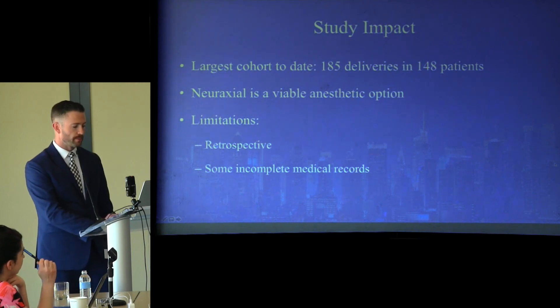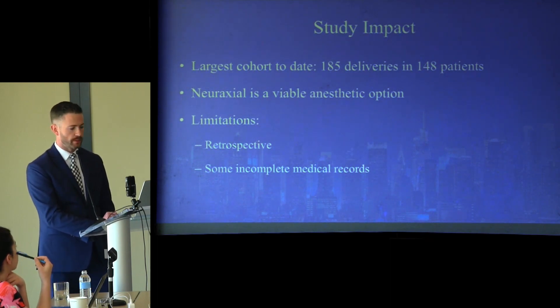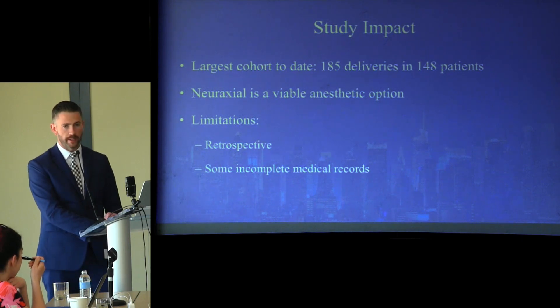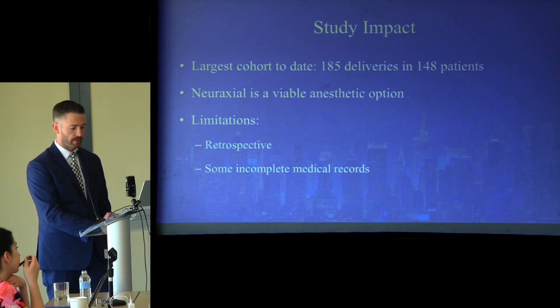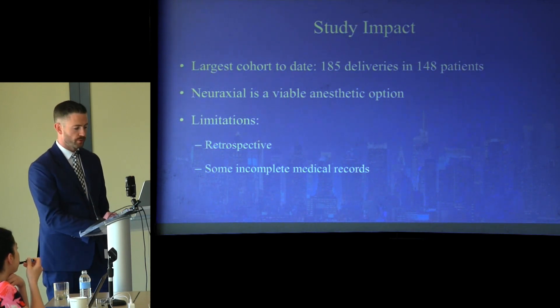Our study represents the largest evaluation of anesthetic management of obstetric patients with ACM-1 to date and further supports that neuraxial techniques are a viable anesthetic option. The major limitation is that it was retrospective, and incomplete electronic medical records data could have influenced the anesthesiologist's or obstetrician's choice of anesthetic technique or mode of delivery.